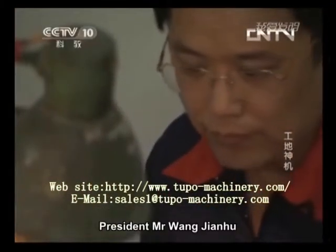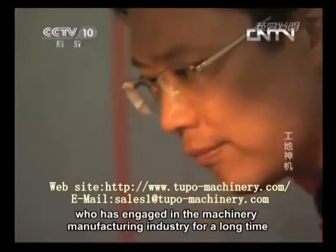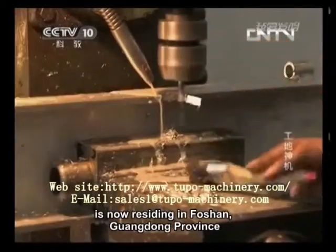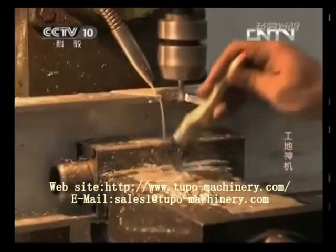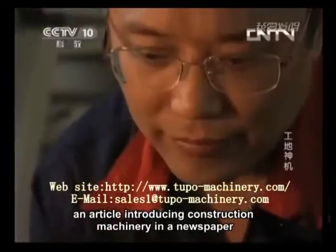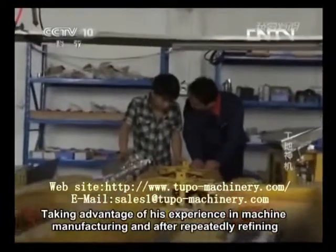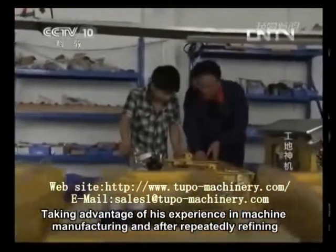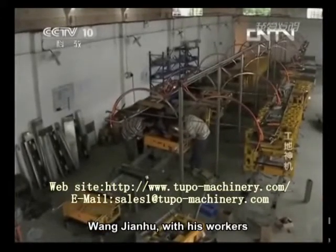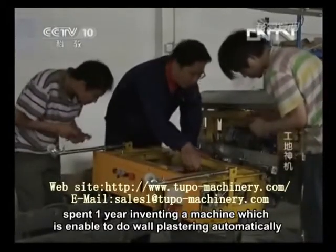President Mr. Wang Jianhu, the original inventor of the automatic rendering machine, has engaged in the machinery manufacturing industry for a long time and is now residing in Foshan, Guangdong Province. At the beginning, he entered this industry starting from an article introducing construction machinery in a newspaper. Taking advantage of his experience in machine manufacturing and after repeatedly refining his design, Wang Jianhu, with his workers, spent one year inventing a machine able to do wall plastering automatically.